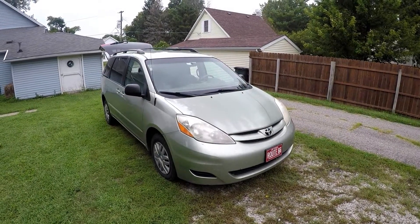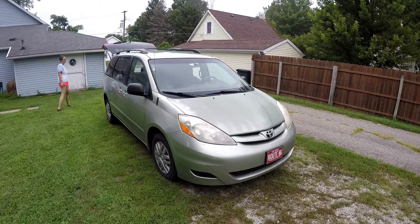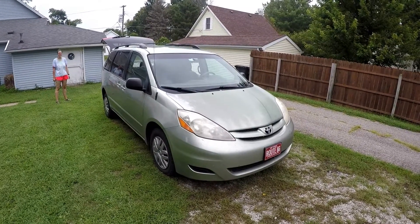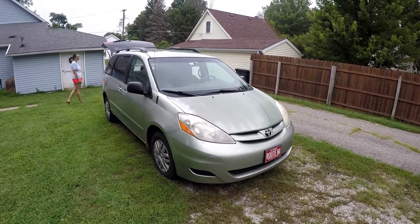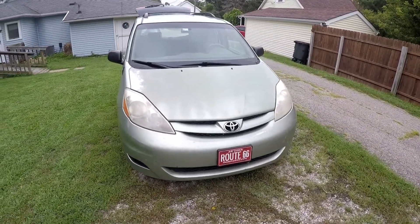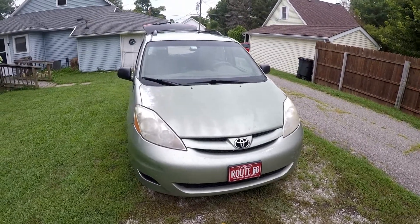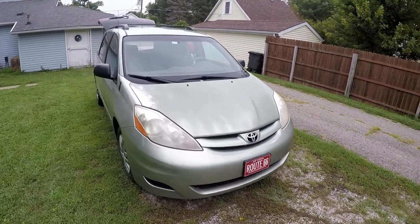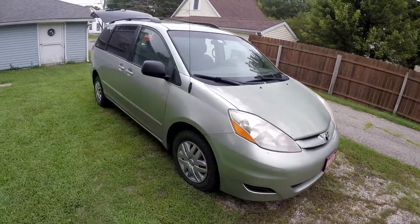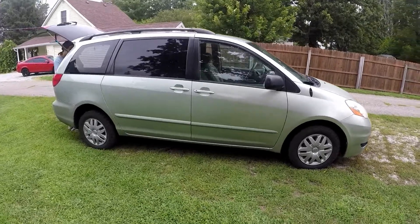This is Regina, our tour vehicle, our home away from home. She is a 2007 Toyota Sienna made in Indiana, so she's a Hoosier like us. We have about 284,000 miles on her right now. I bought her as a one-owner with 150,000 miles, so we've had her about three years and she's just been amazing.